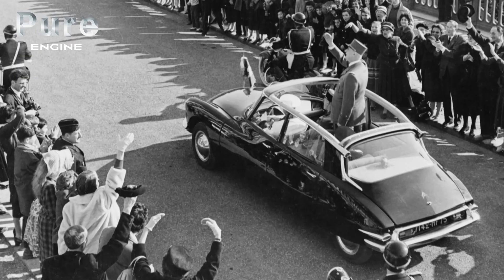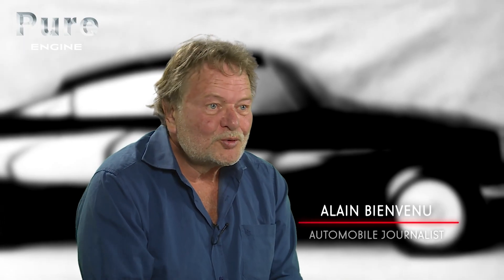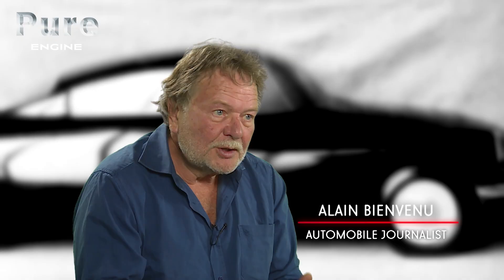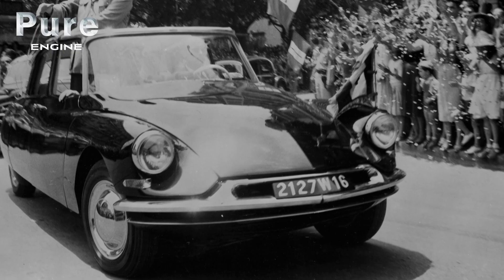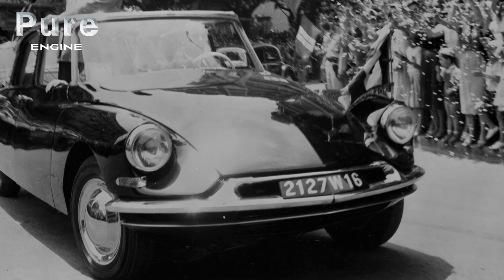From that moment on, it was to be expected that General de Gaulle should favor a replacement from the range when the Traction ceased production to be replaced by the famous DS. One of the first measures he took when he arrived in 1958, I think in the days following his arrival, was to order DS cars — the DS-19 to be precise. It was to accompany the General for his whole life.